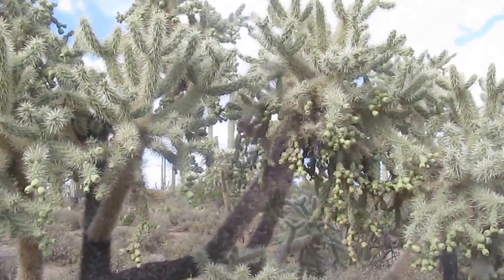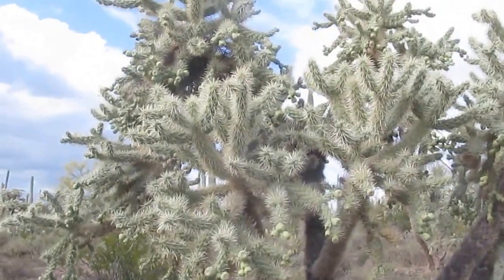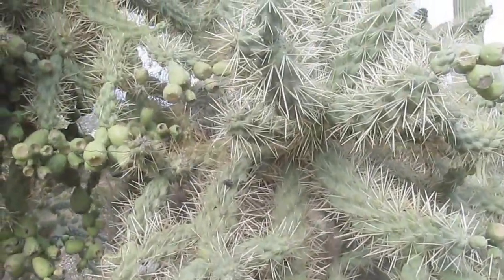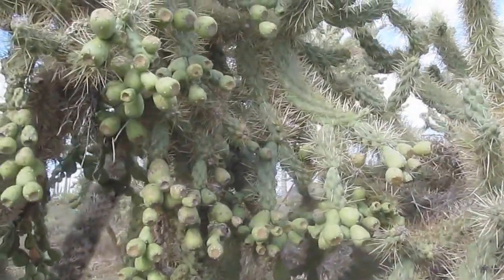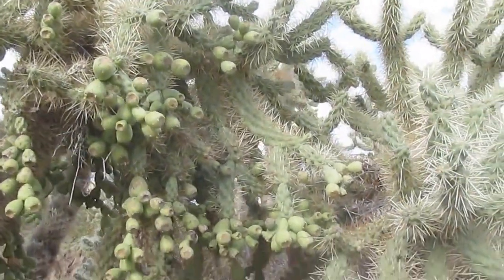Because of the vicious spines. The video images here were filmed outside Tucson, Arizona. Cylindropuntia fulgida — the Jumping Cholla.